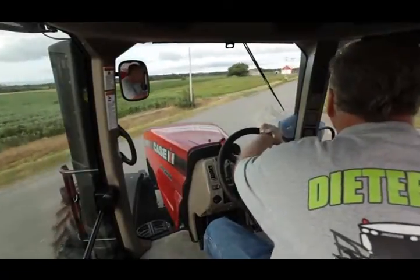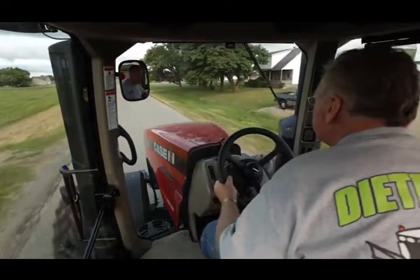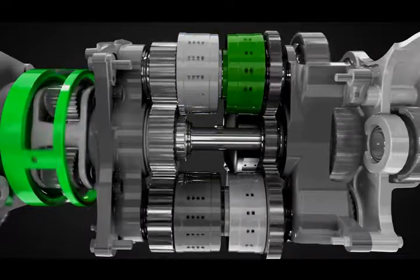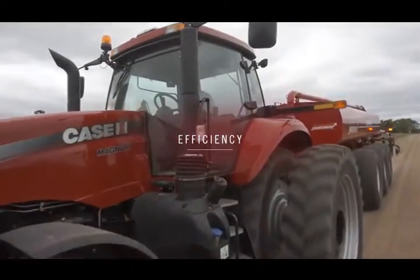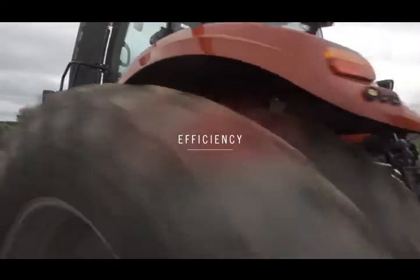Because the CVT controls gear ratios and matches engine input to meet the task at hand, the engine as well as the operator can work at their best. The transmission is now in the fourth range, where it can achieve 25 miles per hour at just about 1400 RPM, or 50 kilometers per hour at about 1650 RPM for optimum fuel efficiency. And there's no need to stop, shift, or change settings.